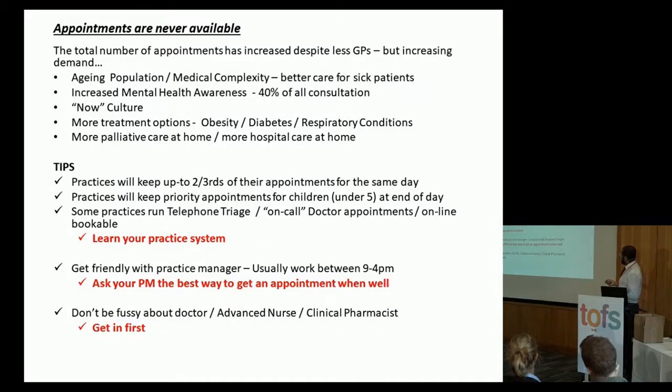Most practices will keep two-thirds of appointments as same-day appointments. If you ring today and ask for an appointment, they may say the next routine one is in four weeks, but there will be urgent appointments available every day. A lot of practices have a policy that they won't turn away children under five, but that policy usually applies only until a certain time of day — by midday, most GP practices need to establish what they're doing for the rest of the day, so asking for a home visit or appointment later on becomes more difficult.